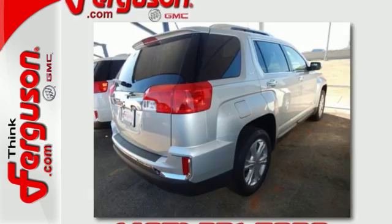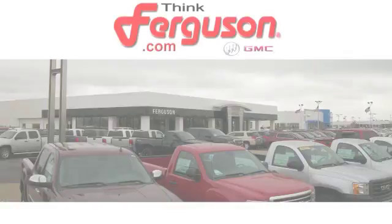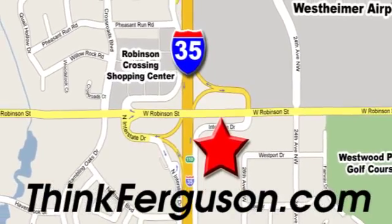Test drive the Terrain today. The deals won't get any better than they are every day at Ferguson Buick GMC. The customer service is great too. We are conveniently located off I-35 and West Robinson Street in Norman, Oklahoma.